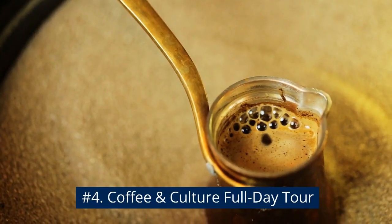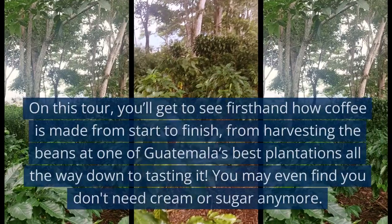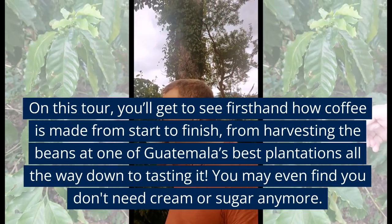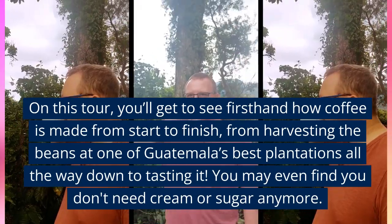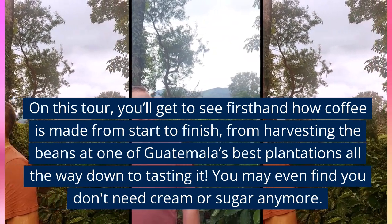Number 4: Coffee and Culture Full Day Tour. On this tour, you'll get to see firsthand how coffee is made from start to finish, from harvesting the beans at one of Guatemala's best plantations all the way down to tasting it. You may even find you don't need cream or sugar anymore.